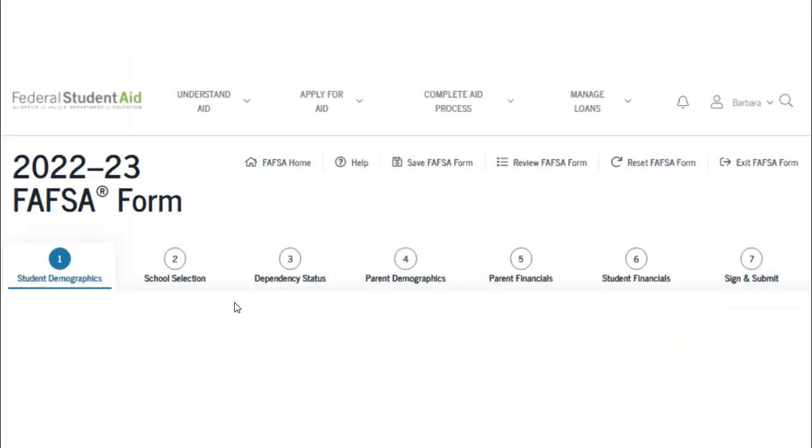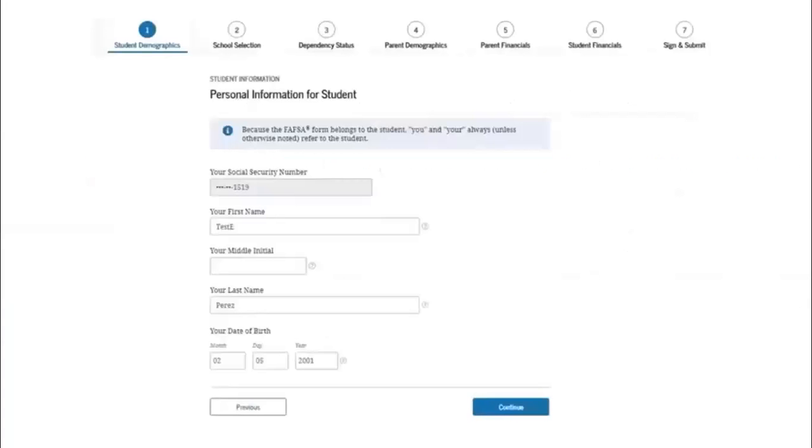There are seven sections to complete before you can submit your FAFSA, and the information used to create your FSA ID must match exactly what you enter in the FAFSA. If you're having trouble signing, it's most often because information isn't matching up. The student demographics section asks for your social security number, name, date of birth, email address, home address, residency status, and gender.